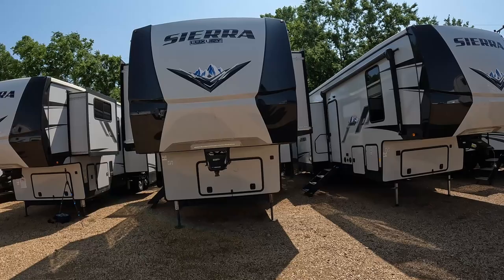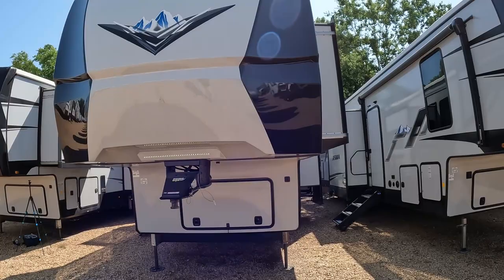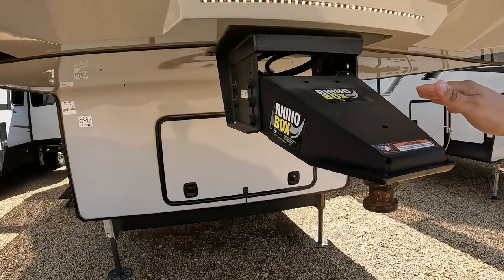Let's start at the very front. You see the Sierra Luxury logo — it almost looks like the old school Chevrolet logo but with just mountains, the Sierra mountains, in the logo itself. It's a solid front cap and of course you have these docking LEDs right here. Coming down below, they are Lippert Rhino box rated at 21,000 pounds for the pin box, which is really nice to have.